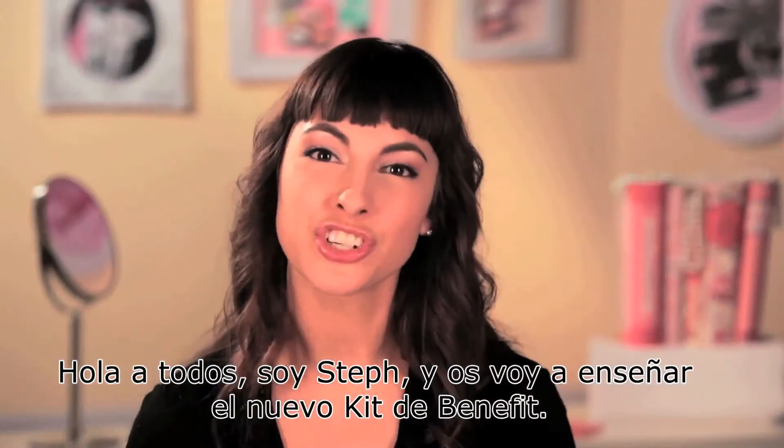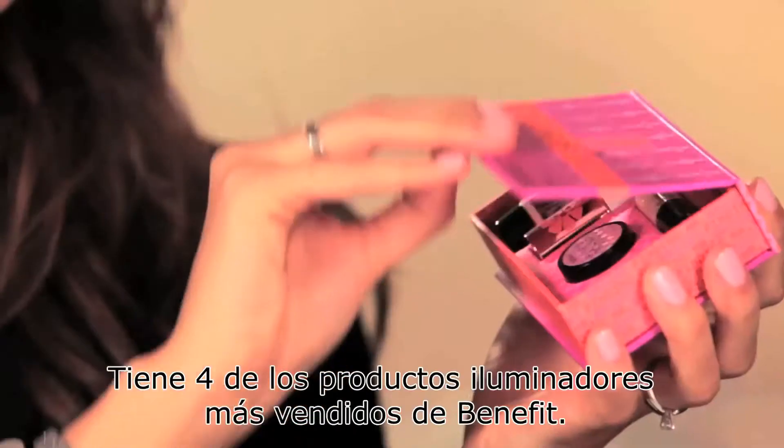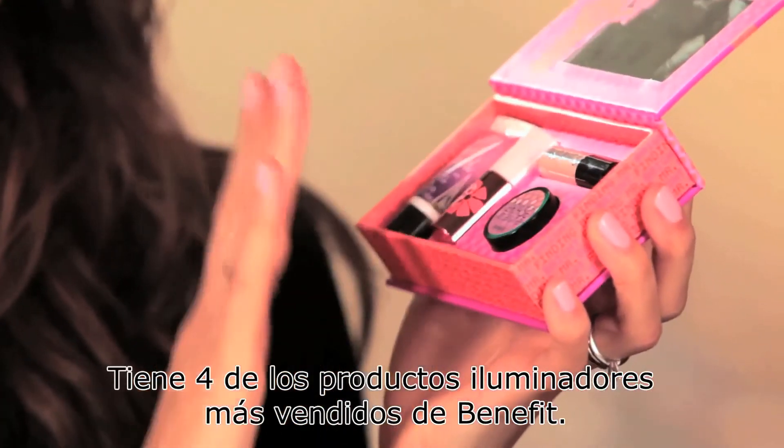Hi y'all, I'm Steph, and I'm going to show you the new kit from Benefit, my personal favorite, Finding Mr. Bright. It's got four of Benefit's best-selling brightening fake-its.